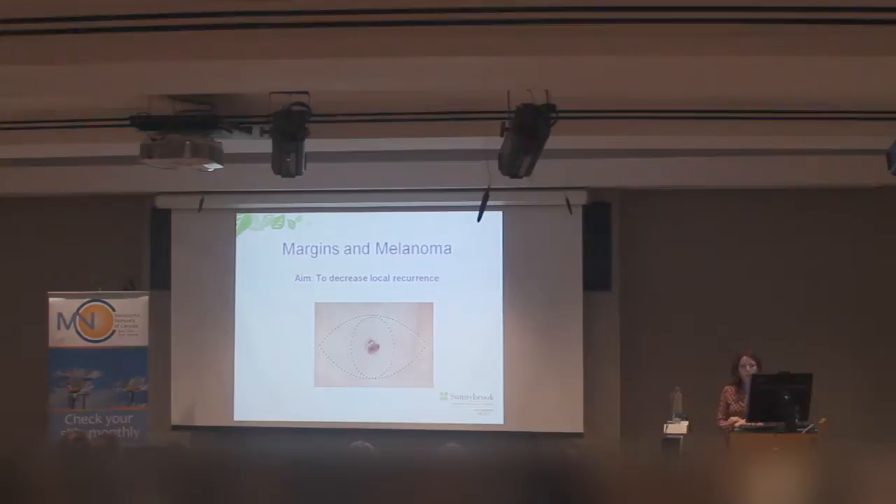We do have a rapid diagnostic unit at Sunnybrook that we started a few years ago. Family doctors can send in patients who have an abnormal looking mole, and one of the surgeons — myself or Dr. Le Kong — and the dermatologist look at the mole and will excise it on the same visit if we think it's suspicious.